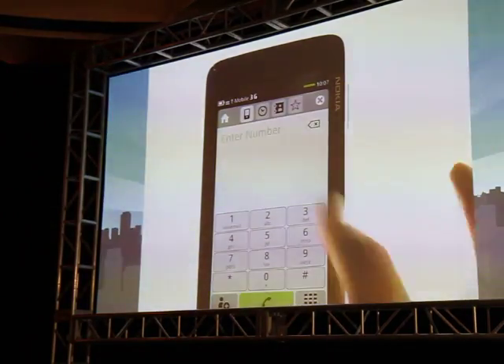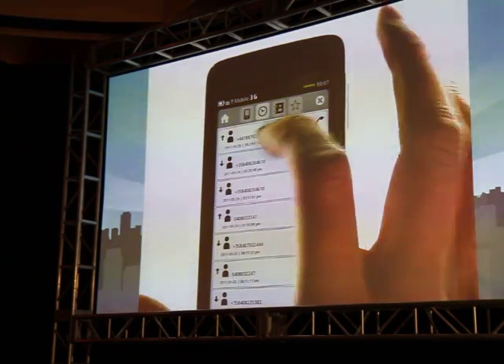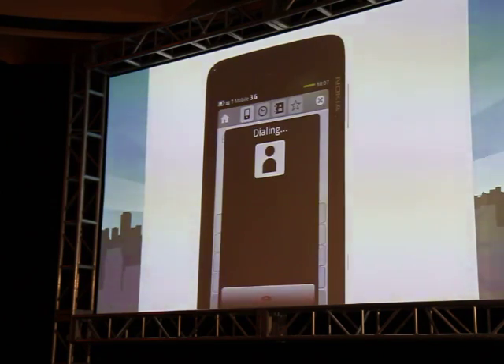This is the new dialer. There's a mystery phone under there. Do I hear something? There you go.